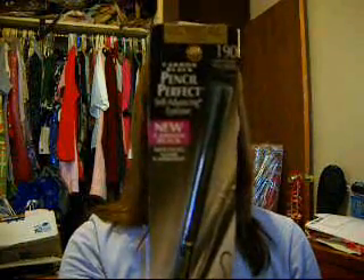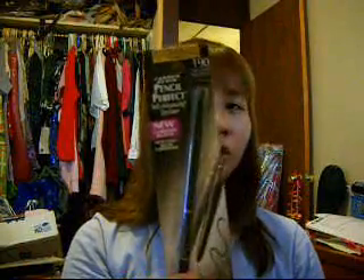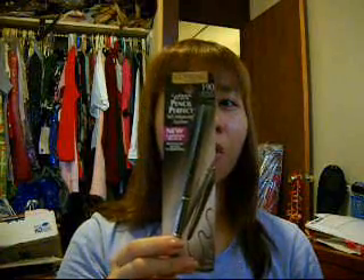And I got the L'Oreal Pencil Perfect in Carbon Black, Number 190, Self-Advancing Eyeliner. This is my first time trying this. I've seen other girls mention it when they're doing their tutorials — they're using L'Oreal Carbon Black. I don't know if I got the same one, but I wanted to try it, jump on the bandwagon. Maybe it's worth it. This is like $11, so we'll see.